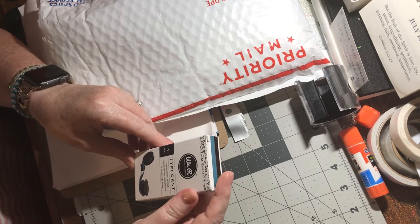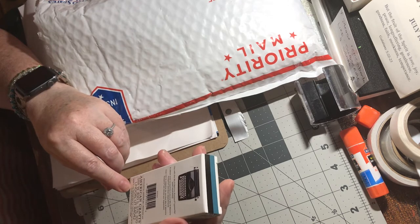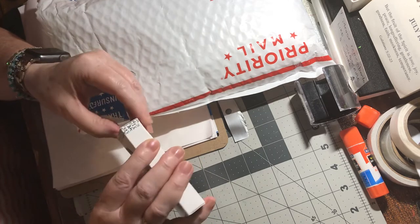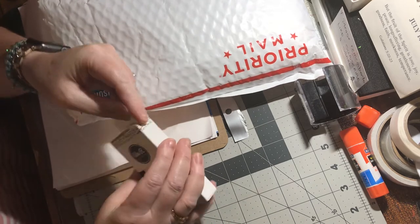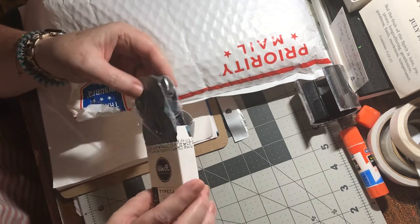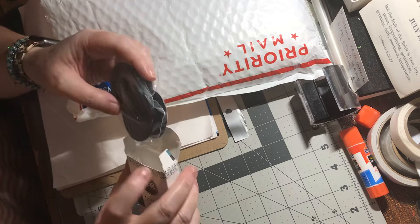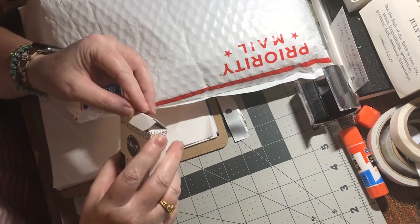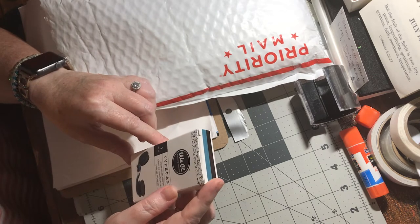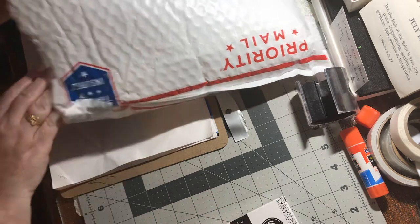Typecast replacement ribbon — for a typewriter? They still make typewriters? No, this has to be old. Do they still make typewriters even? I'm going to have to look that up. We R Memories — that's a well-known company. I'll have to look that up. That's interesting.